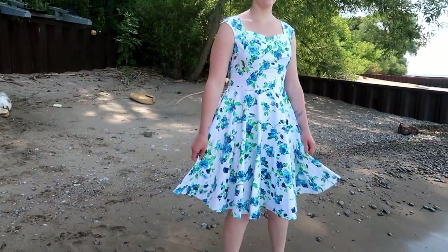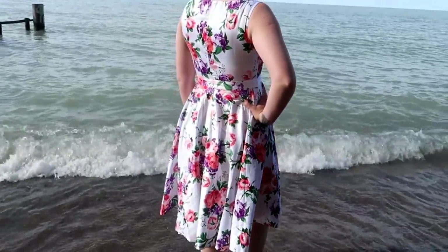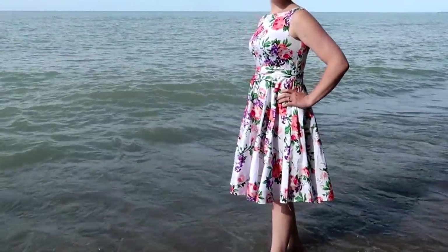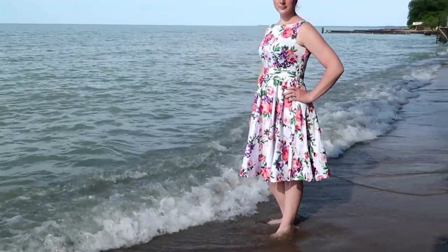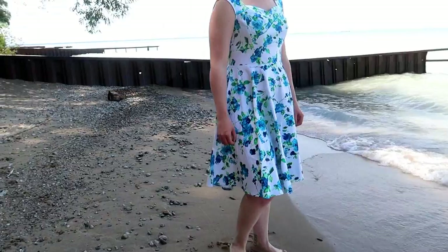If you would like to check out the other dresses they have, go to the description bar down below and click the links for the US Amazon website, or if you're Canadian you can check out their AliExpress website to purchase from Canada. I really hope you guys enjoyed this mini quick review.